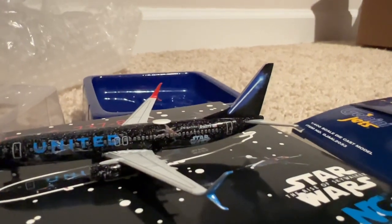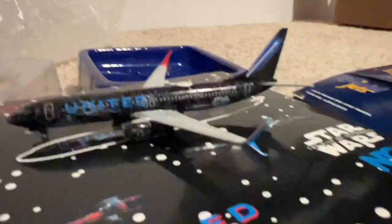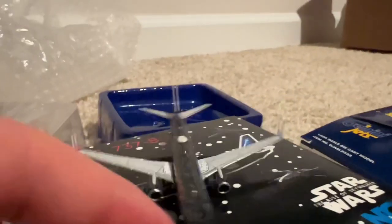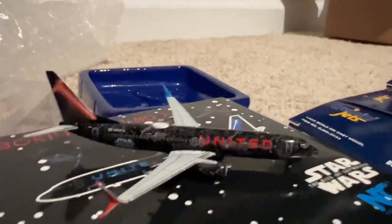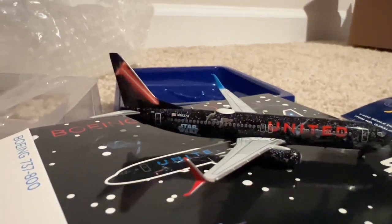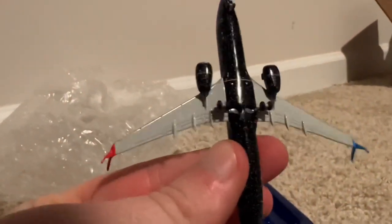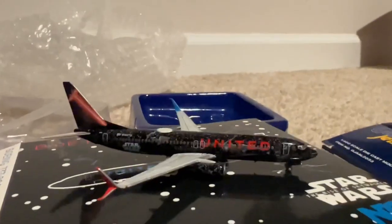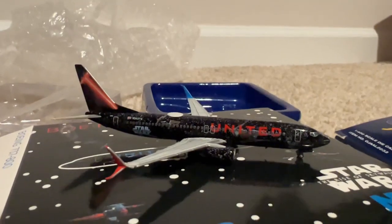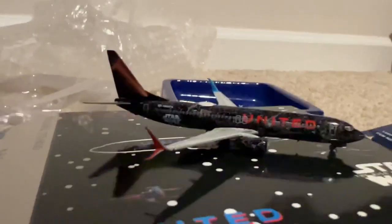I'm happy I got this model. Whether it's repainted in real life or not — absolutely beautiful. You've got the blue winglet on this side, the blue lightsaber. Going to the other side, it's all red — the red United title, the red winglet, and the red lightsaber. That's beautiful — really beautiful. The bottom is just really nice too. Yeah, I picked this one up — it's a beautiful model whether it's repainted in real life or not.